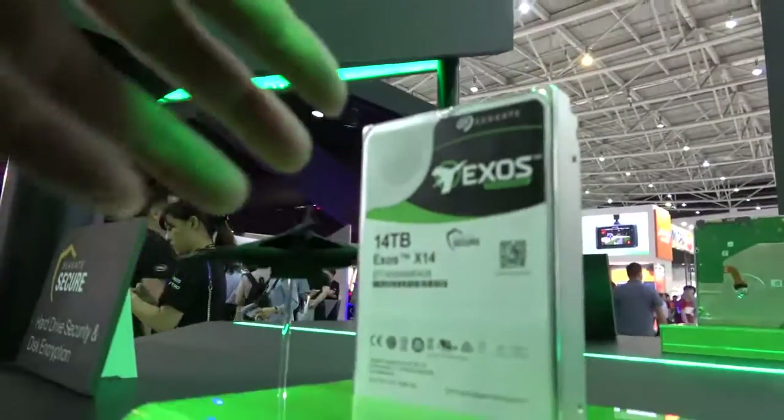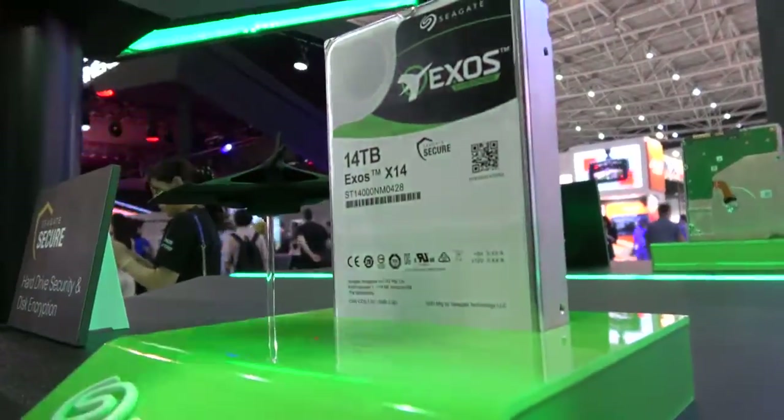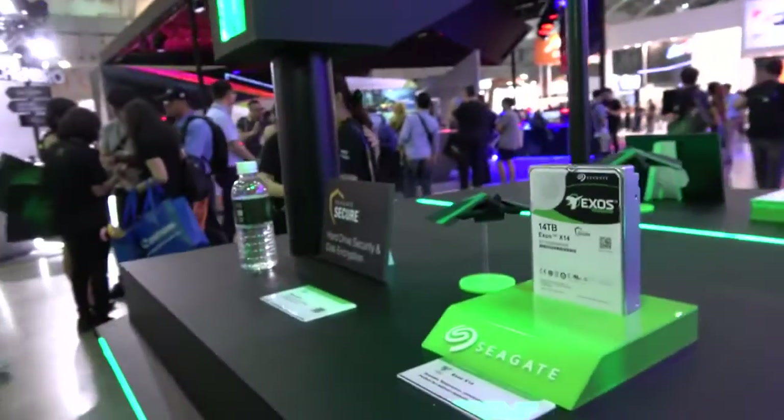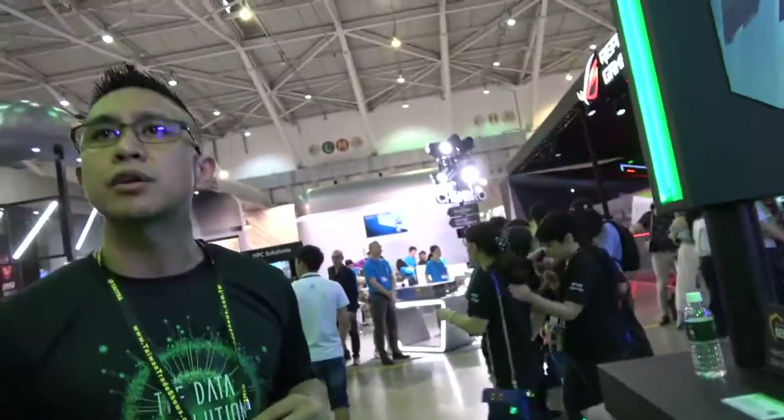This 14 terabyte drive is not SMR — it's not shingled. It's for high-access workloads. I believe it's CMR, but I'd have to double-check that.